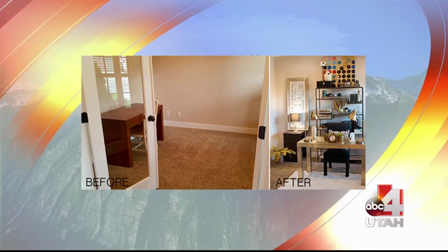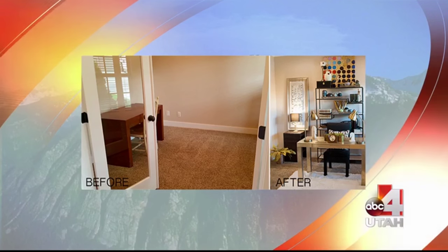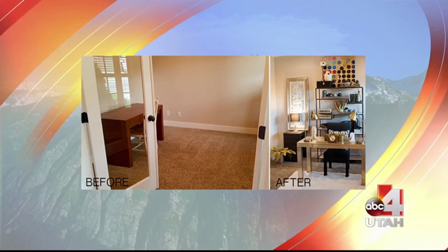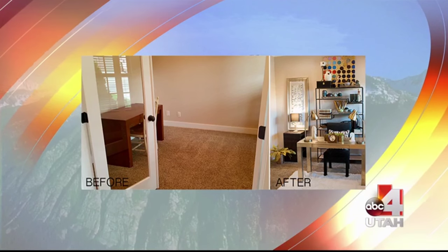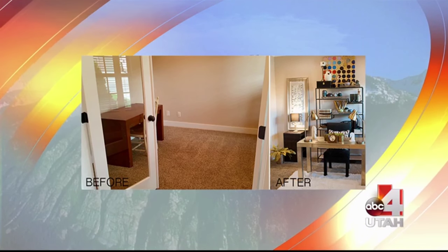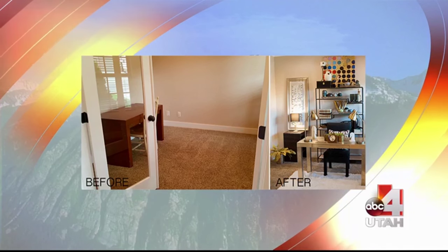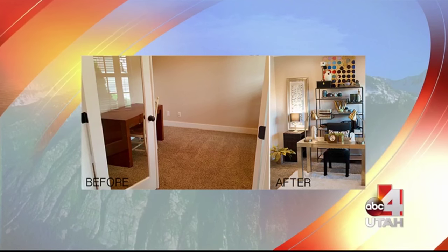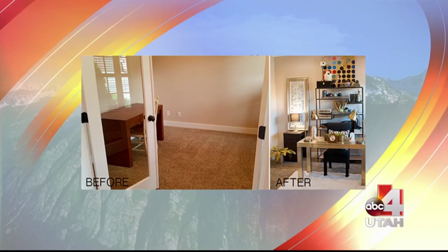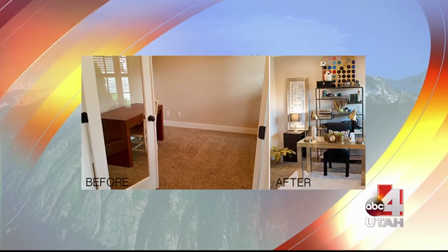Is this the dining room we're looking at? Actually it's a library - when you first walk into the home, this is the first thing you see, a beautiful French-doored library. The after picture is what we brought into this space. Would you have any desire to go into the before and linger? No. First impressions are huge when you are walking into a home, and that's really what we want to do right out of the gate.